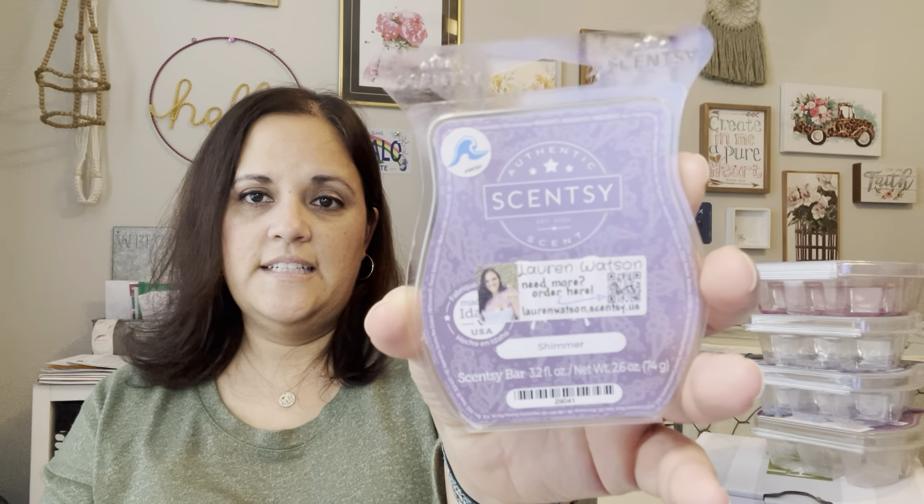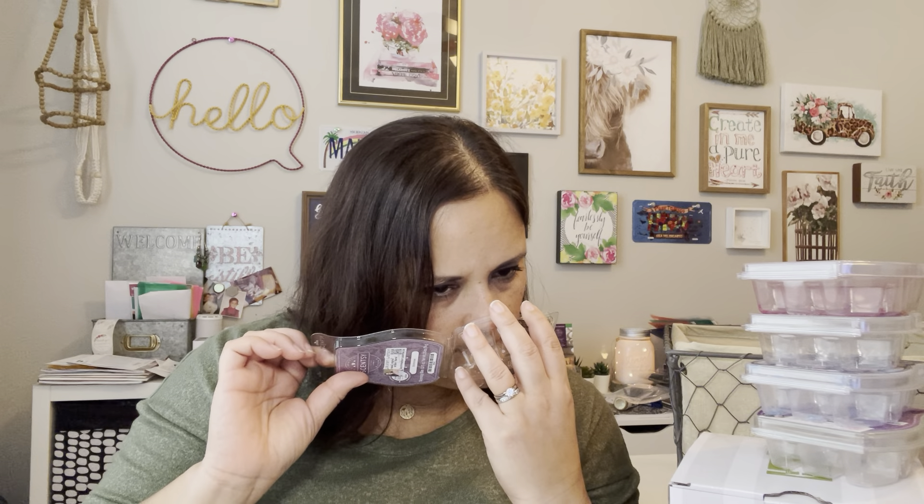Next up is Shimmer. You can't get this one anymore — it's part of my club that I have set up for myself. When it came back on a Bring Back My Bar, I bought it, smelled it, loved it, and added it to my club so they continue to make it for me even though it's not in the catalog. This smells so good. I finally figured out that I have a conditioner in a purple bottle, and the very first time I used it I was like, 'Is that Cozy Cardigan?' — one of my favorites. But then I realized no, it's Shimmer. Nice to smell every time I wash my hair.